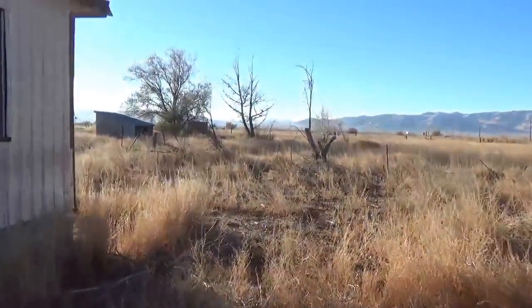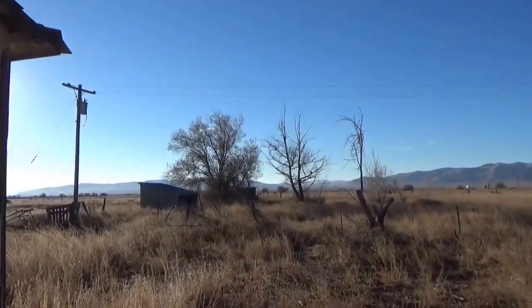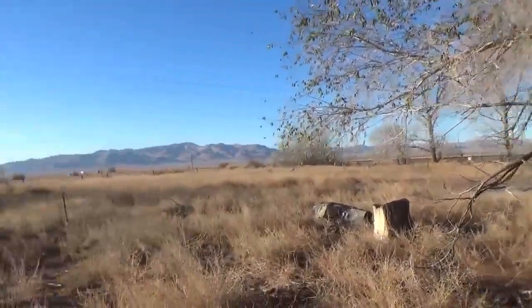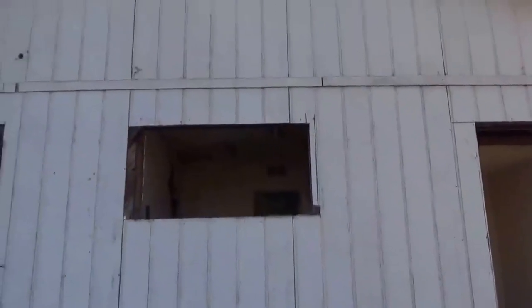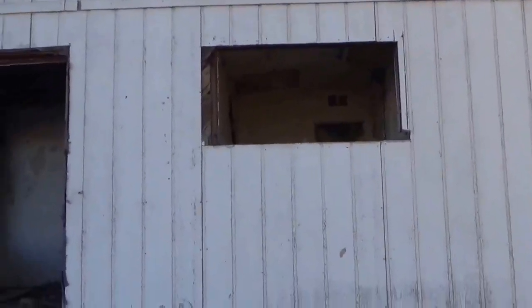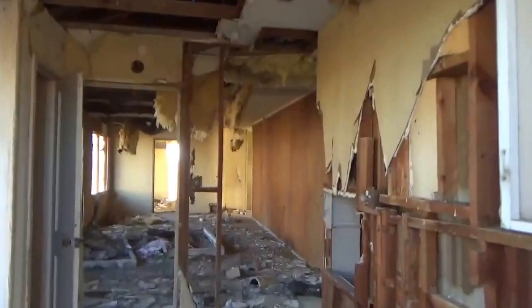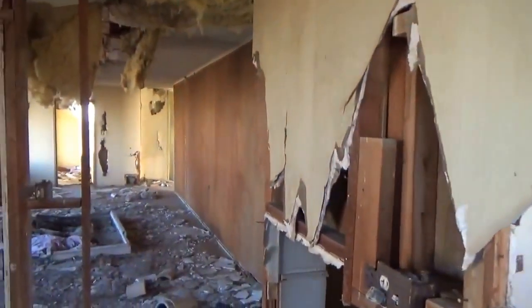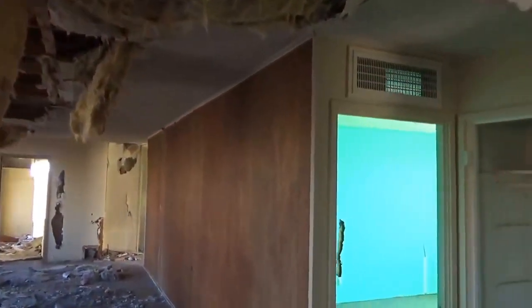There's not a lot left of it. This was actually saveable 15 or 20 years ago when I stopped to look at it. As you can see, there are no windows left — even the casings and the door frames are gone. And if I'm not mistaken when I came here the last time, there were plans on the countertop — somebody had planned a remodel.